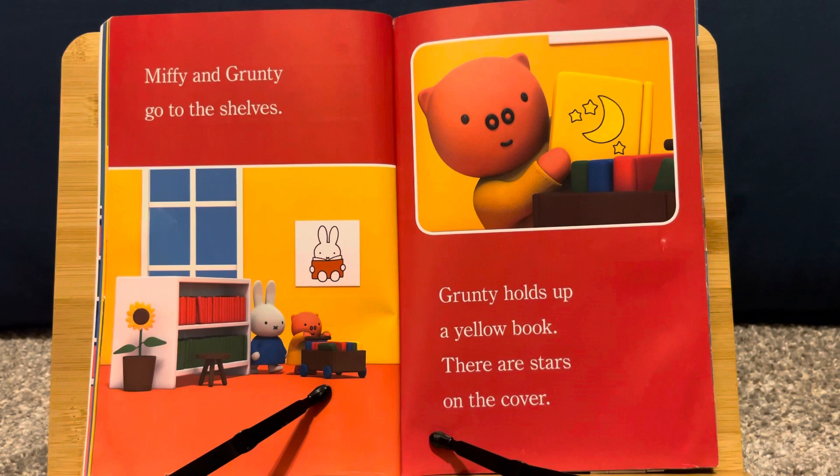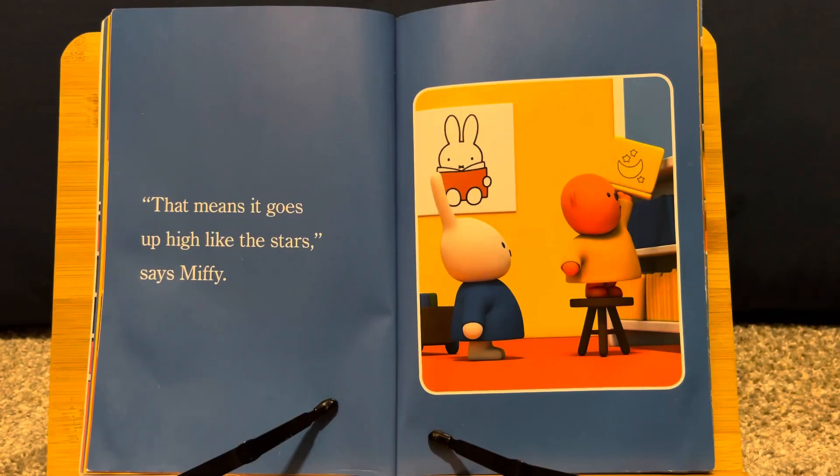Miffy and Grunty go to the shelves. Grunty holds up a yellow book. There are stars on the cover. "That means it goes up high, like the stars," says Miffy.